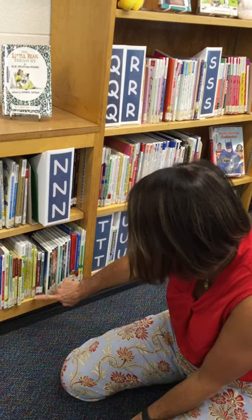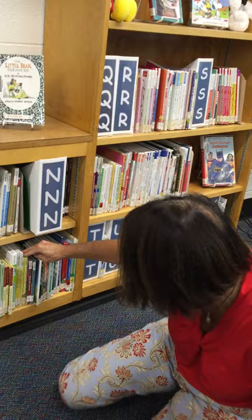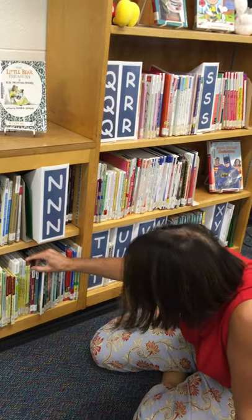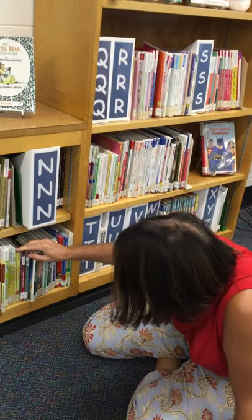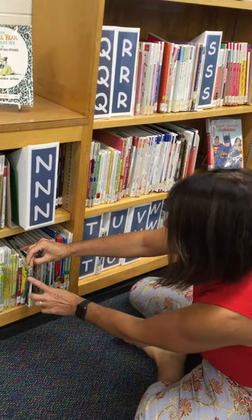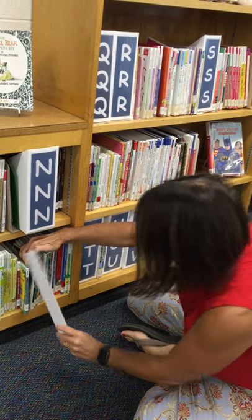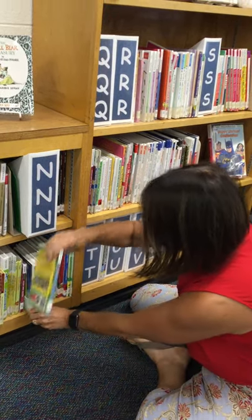Here's P-I-L. There's a bunch of them, but I want the one that was Dragon Gets By, so I have to look at each one. That's Dragon's Halloween, Dragon Tails, Dragon's Merry Christmas. There it is — Dragon Gets By. I read the title on the spines. I'm going to slide my space saver in and pull the book out.